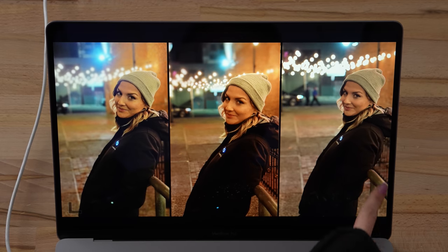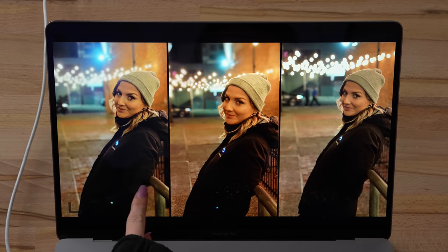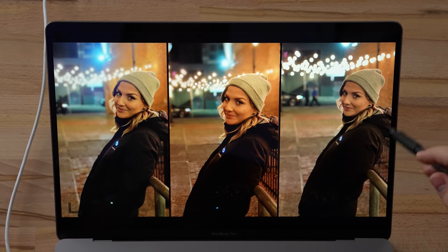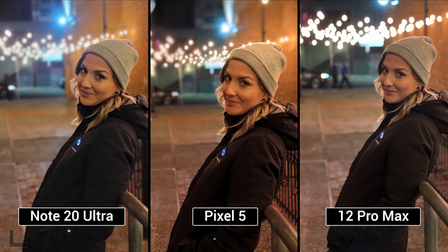Nighttime portrait shot — all three are super weird. The portrait cutout on the center got badly messed up with lots of unblurred areas. There are reflections from the lights ruining it. The right is blurry, not sharp at all. Going with the left. Result: Note 20 Ultra. The Pixel one looked good but the iPhone's night portrait was really bad.